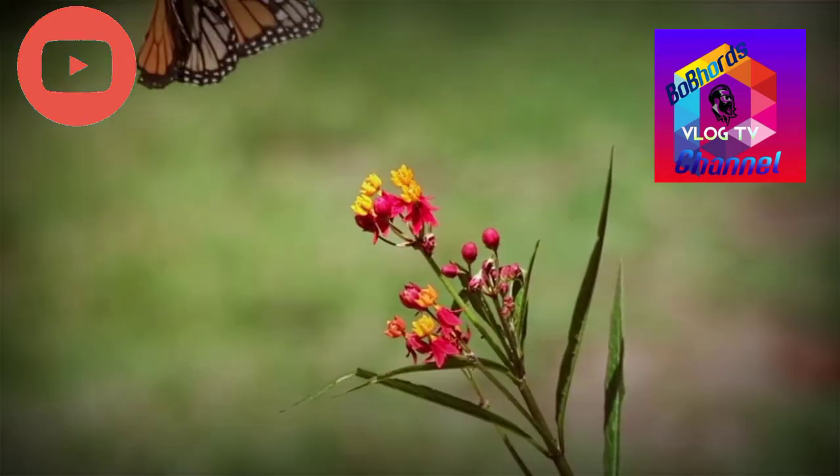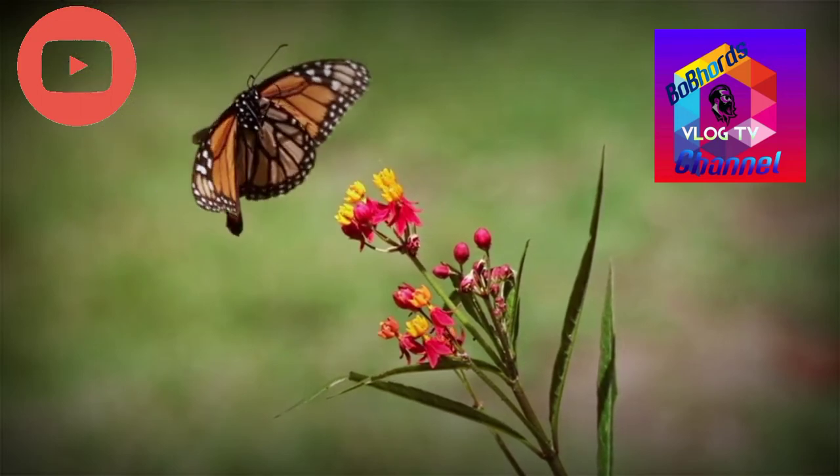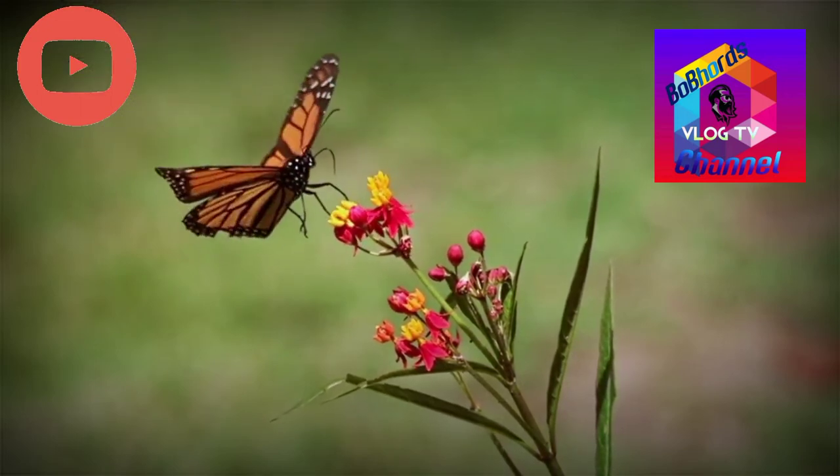Scientific name: Dinos plexibus. Order: Lepidoptera. Family: Nymphalidae. Phylum: Arthropoda. Kingdom: Animalia.